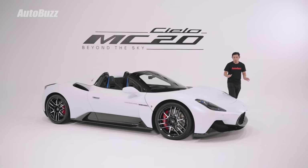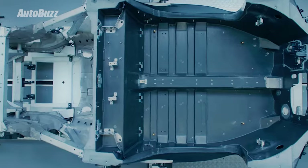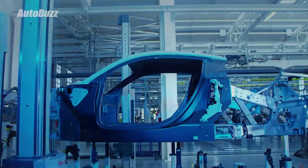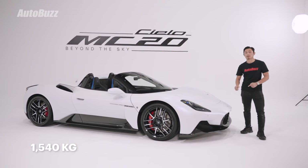This car is only 1.2 meters tall, 4.7 meters long, and 2.2 meters wide. The chassis is totally built from carbon fiber and composite materials, and in total, this car weighs only 1,540 kilograms.